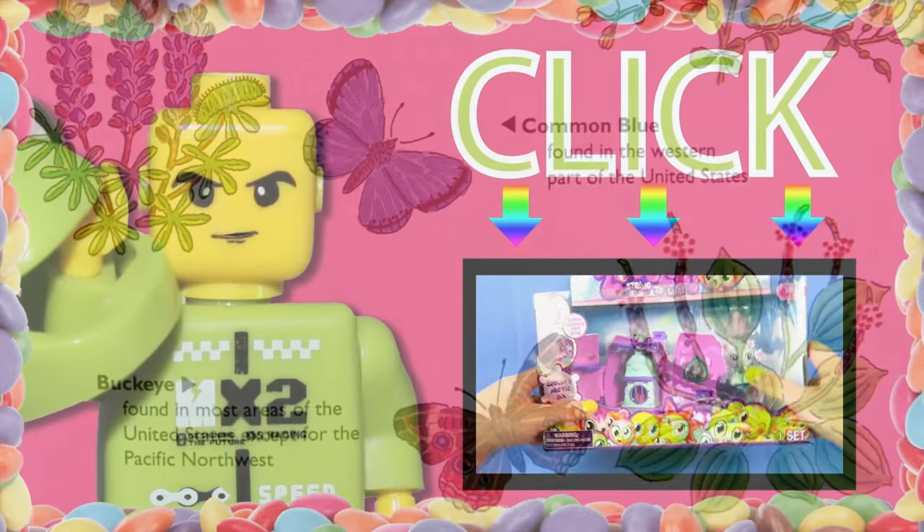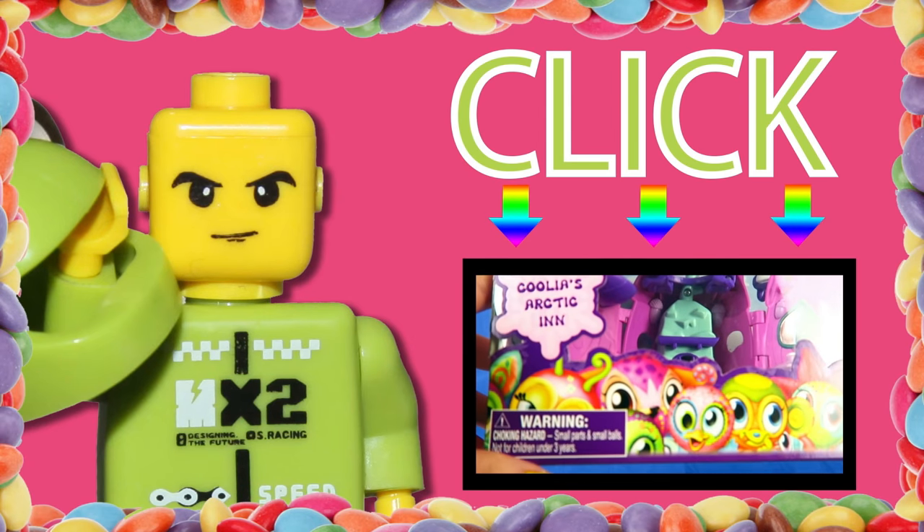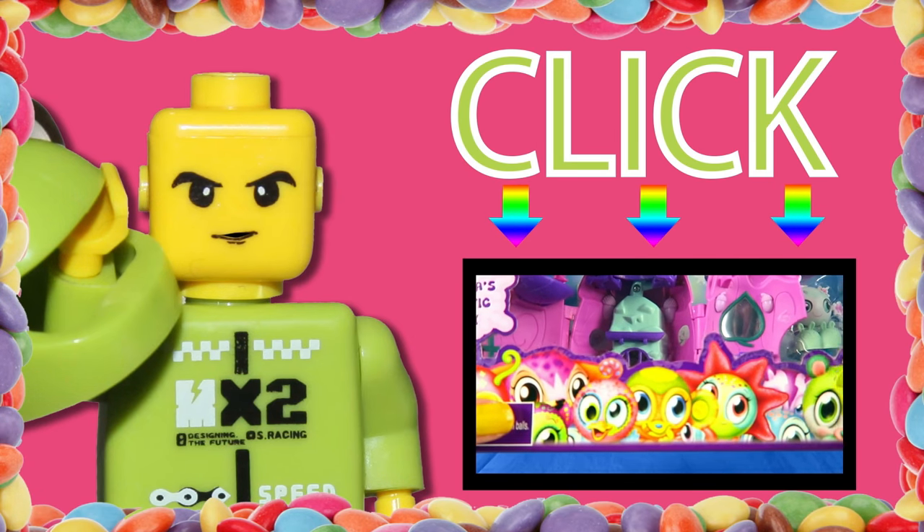Thank you for watching. Click to the right to see our newest video, and click the bottom to subscribe. Thank you. Bye bye!